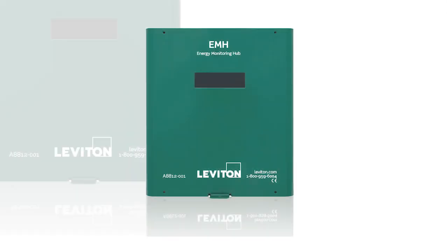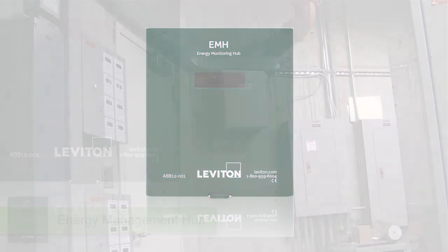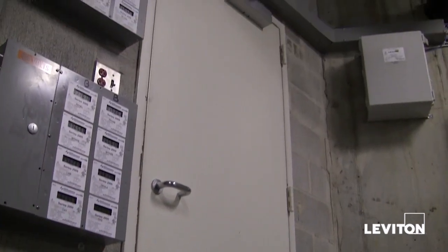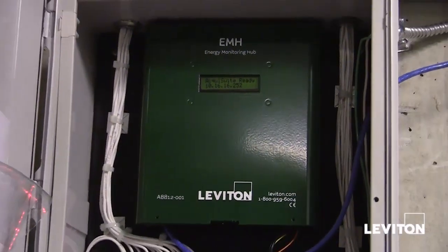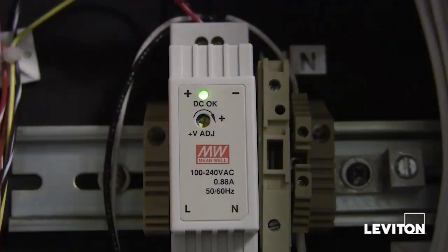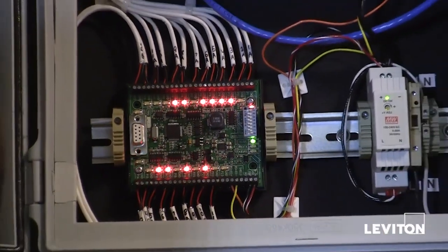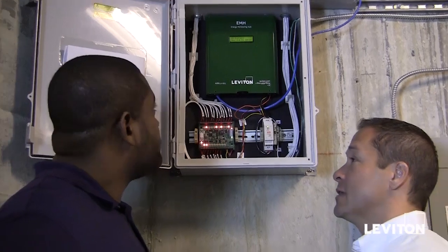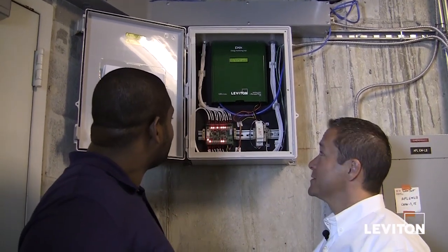Now that we've seen the submeter installation, let's take a look at our second key component in our Leviton metering solution: the energy management hub. The hub provides data collection for meters installed at a property and can interface with Leviton energy meters along with other previously installed electric, gas, and water meters found on the property. The interface collects, formats, and stores data for use by the Leviton energy manager software or other energy management platforms. The hub utilizes all open protocols to share data such as Modbus, HTTP push, FTP, and file formats such as CSV or text files. It's a web-based system that allows access to the data 24 hours a day, seven days a week.